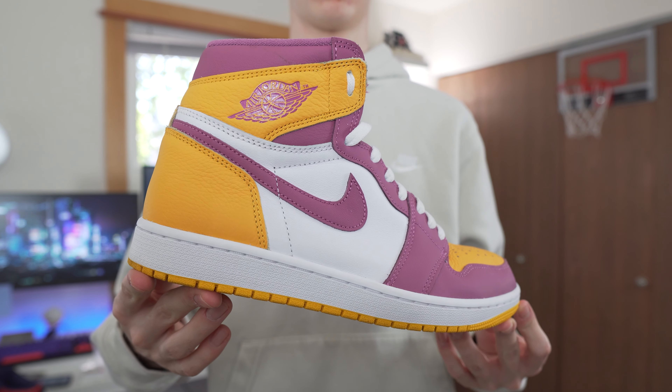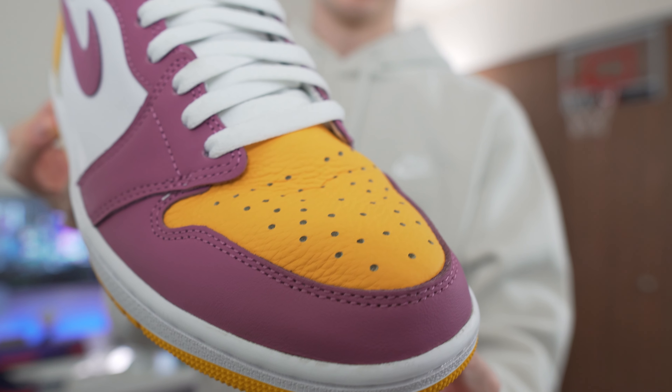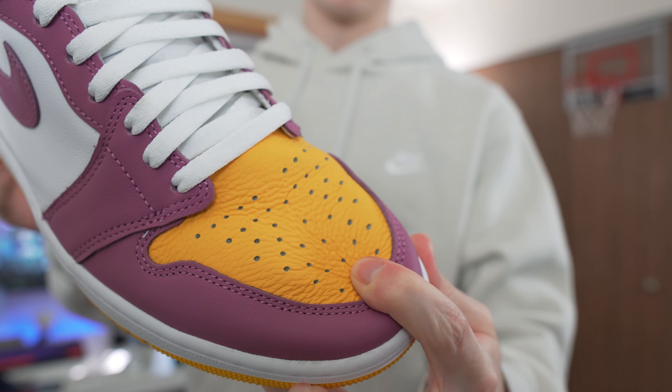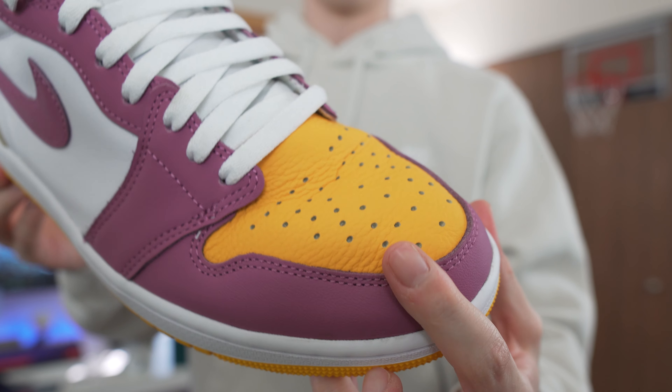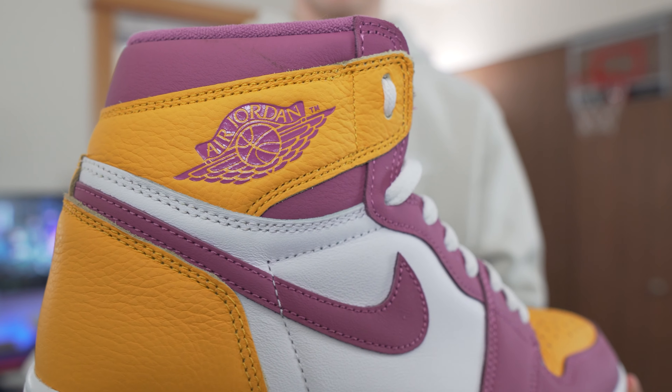Getting into the very first sneaker, we have the Jordan 1. I have a couple colorways I want to talk about. If you've seen my YouTube Shorts, you might have stumbled across this shoe — the Jordan 1 in the Brotherhood colorway. I like this shoe personally. It's not the most wearable colorway in the world, but it does look better in person, and with the white laces it's a bit easier to pull off. The quality on this shoe is absolutely amazing — the leather on the toe box is really nice, which is kind of surprising from Jordan Brand.